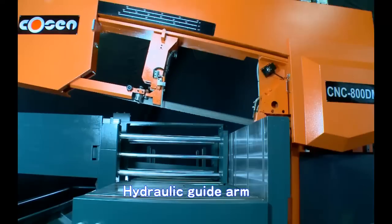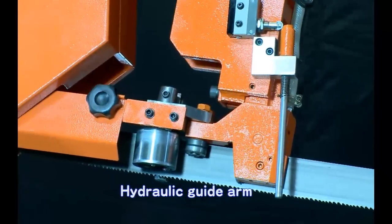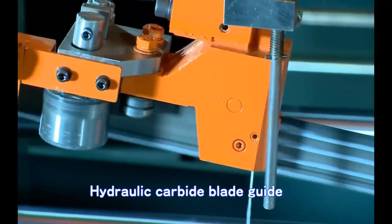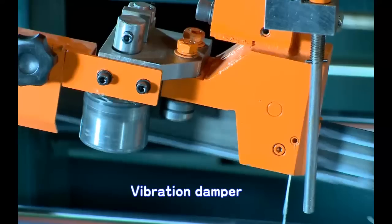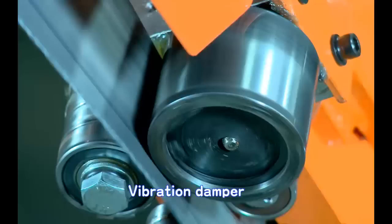Many more features — such as hydraulic guide arm, hydraulic carbide blade guides and bearing guides — are in place to help CNC800DM cut with top precision. Furthermore, a vibration damper can effectively reduce blade vibration produced under high-speed cutting, increasing your cutting rate and giving you smooth cut-off surfaces.